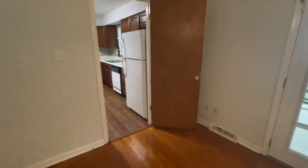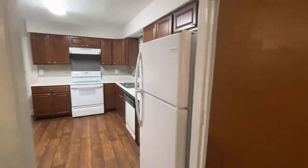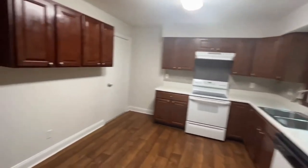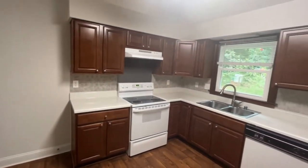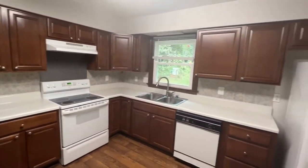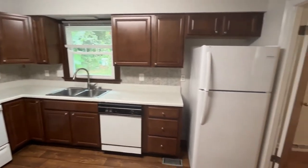Through this door is the kitchen, featuring all white appliances, lots of cabinets for storage, a window, and lots of countertop space.